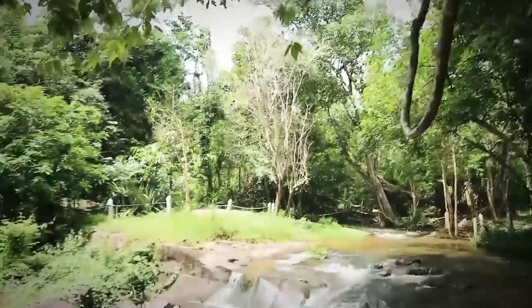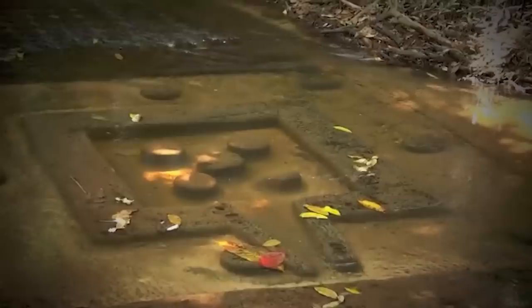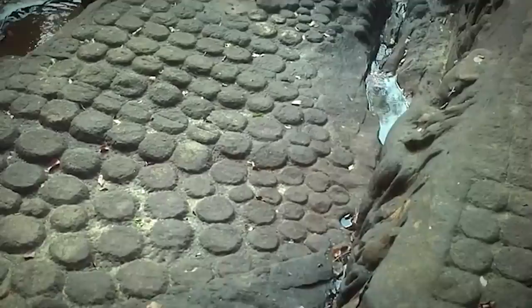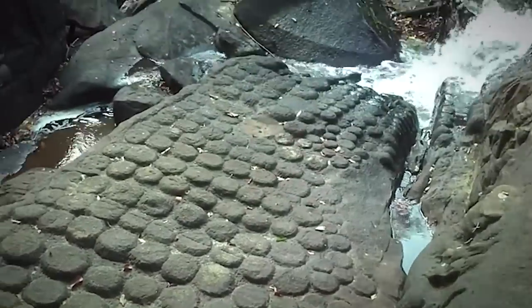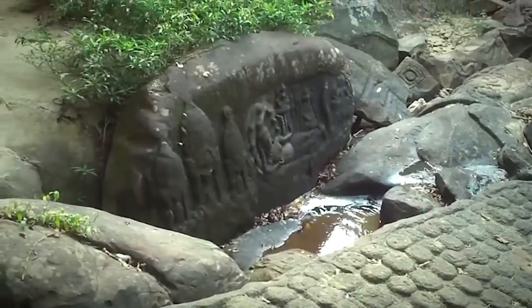The river runs over the lingams, and according to ancient lore, the holy objects are designed to create a power path for the kings. After the carvings, the river falls into a clear water pool. As it flows over the holy lingams, the river attains a sanctified status and passes through the temples that are downstream.